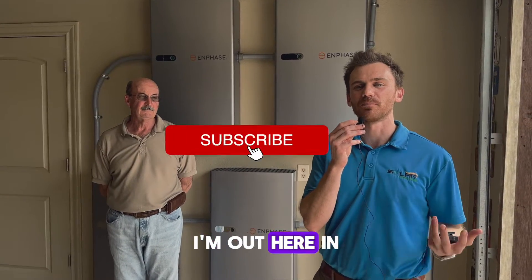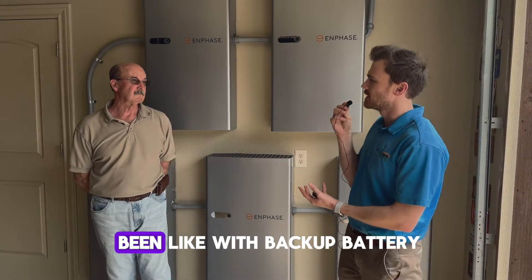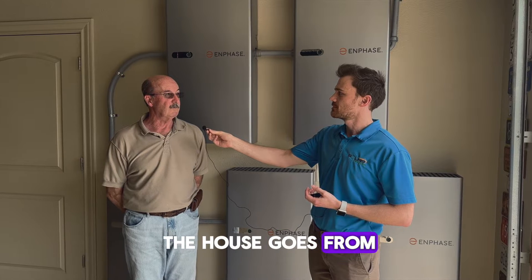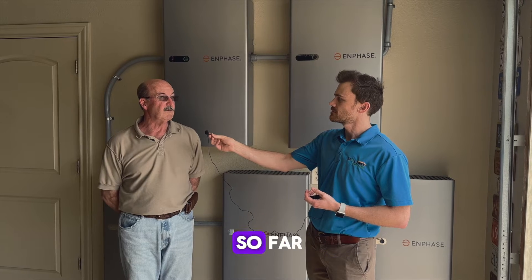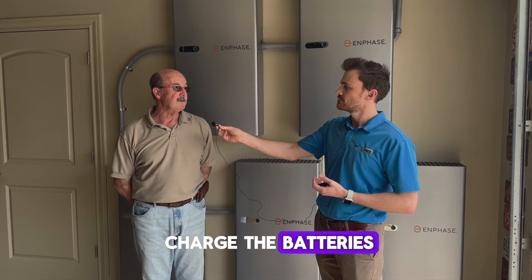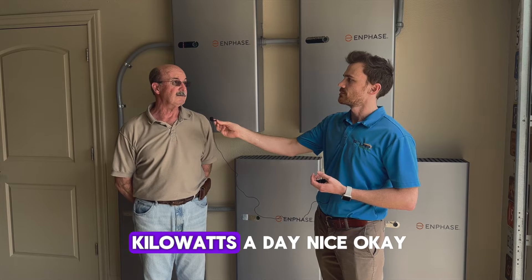It's David with SolarEdge Pros. I'm out here in Burnie with one of our customers, Mr. Hassinger, who recently went solar with us and also got some backup batteries. Mr. Hassinger, what has your experience been like with backup batteries so far? So far, they've been completely seamless. You can't tell when the house goes from grid power to battery power — it just happens. Since we're not quite connected to the grid yet, the solar panels charge the batteries and then the house runs off the batteries. Our kilowatt usage has gone from 25 or 30 kilowatts a day down to about 5 kilowatts a day.